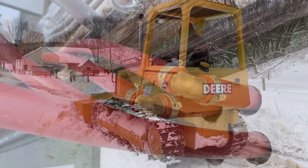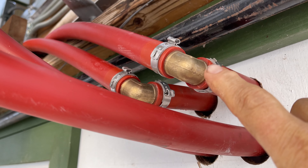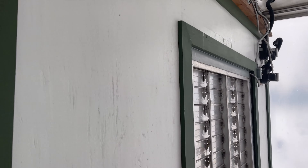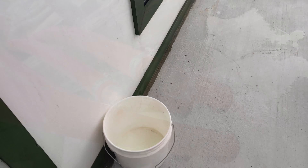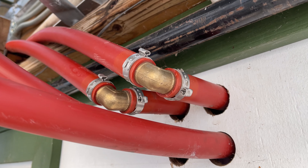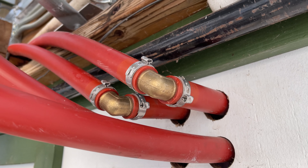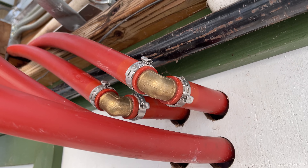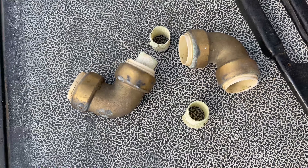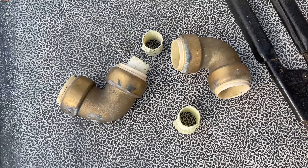Here's another problem we encountered yesterday — we came in and this fitting right there was leaking. These are the feed lines from the hot water boiler that's outside. It's obviously not good to have that water from the boiler spilling all over the ground, so we turned off the boiler and all the valves and found that this fitting was the problem.